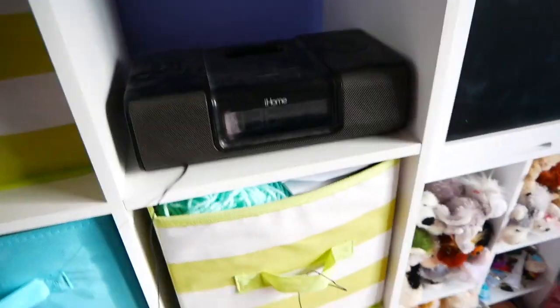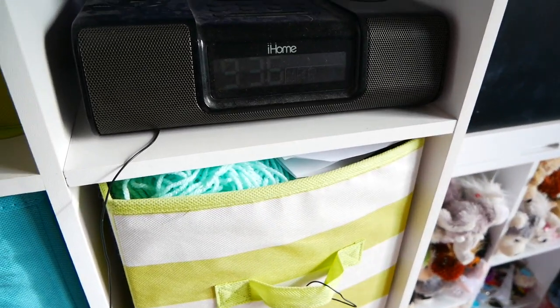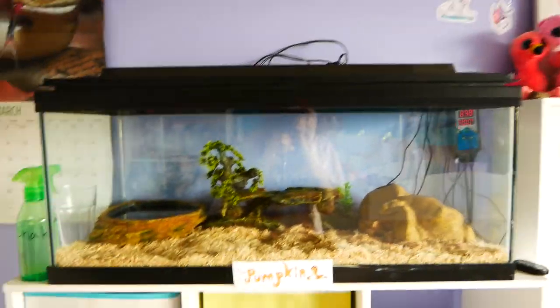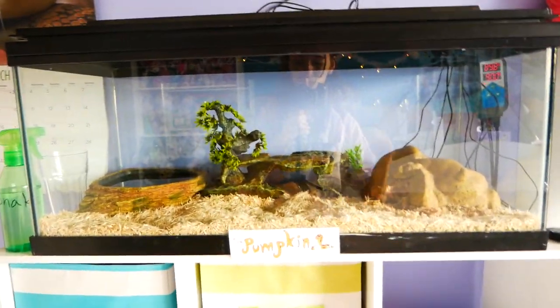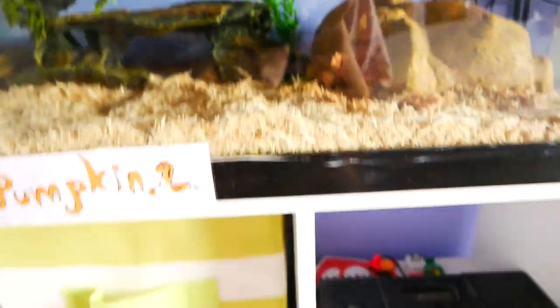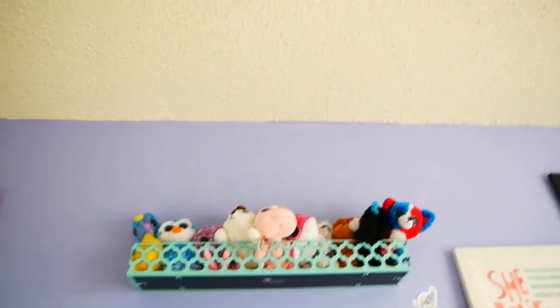This is my radio — I listen to music. Then of course we have Pumpkinz's tank. Pumpkinz is my ball python, if you didn't know. He is sleeping right now because he was out and about a lot last night. He's just got this really nice tank. Above that I have some Beanie Boos — the rest of my Beanie Boos are in here — and then a shrine to one of my fursonas.